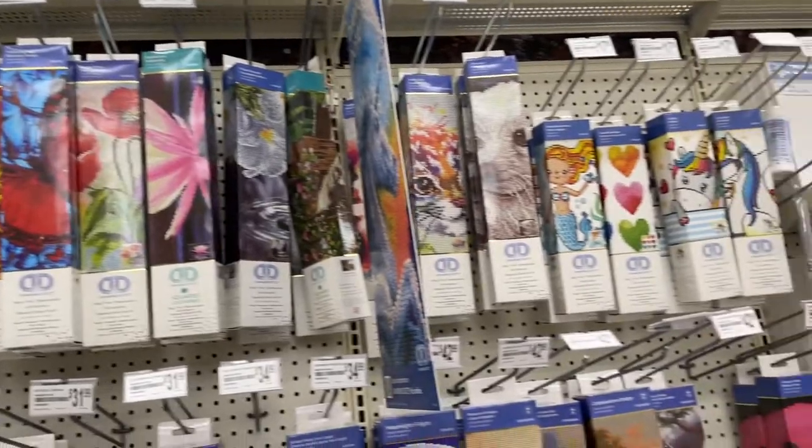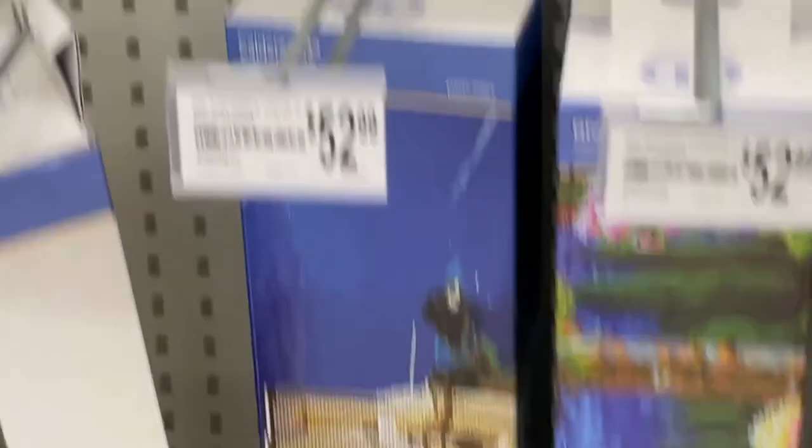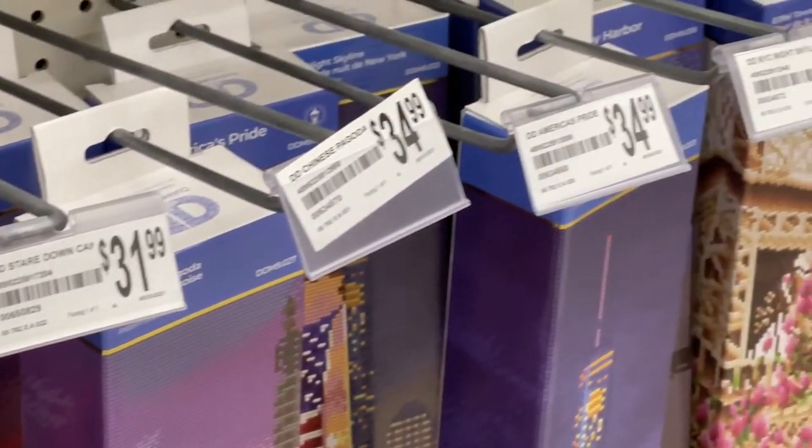I could not find the diamond paintings anywhere — I was looking forever. But eventually I was able to find them. They were in a small little corner between the canvases and some wooden things. But wait — $52?! Why is that so expensive? It seems kind of pricey. I didn't really plan to go spending that much money at Michael's today, but then I kind of did.